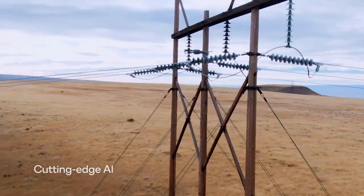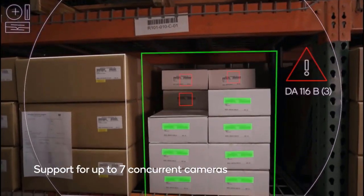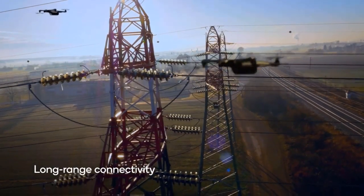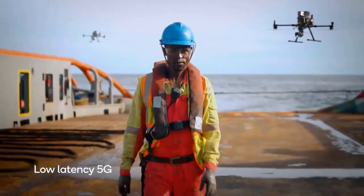Equipped with the latest tech, this new drone is suitable for a wide range of industries from mapping and film to surveying and emergency response. The Qualcomm Flight is activated and controlled via a 5G digital platform that was designed specifically for drone development.